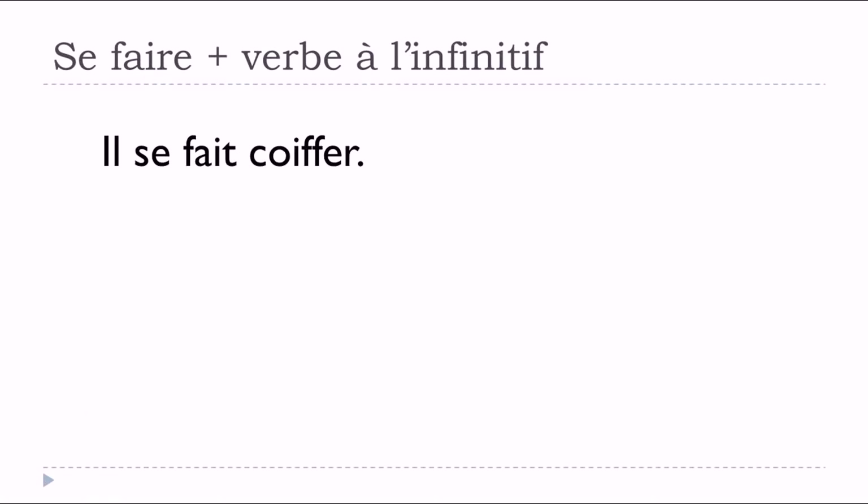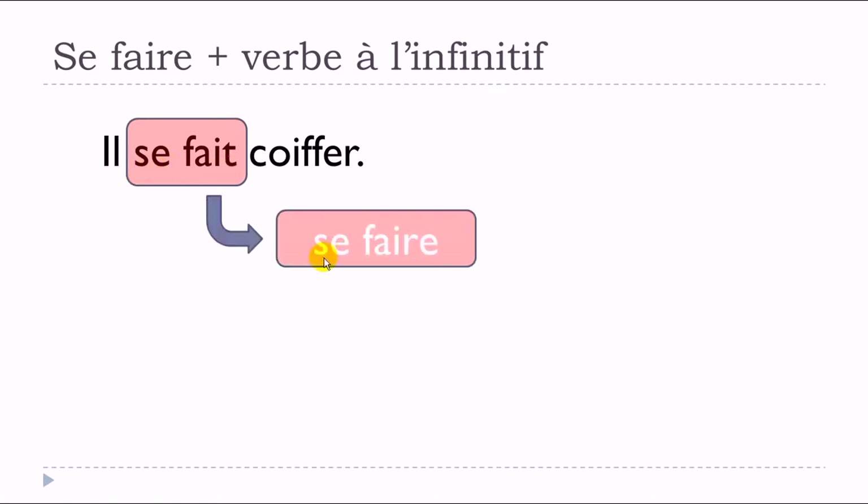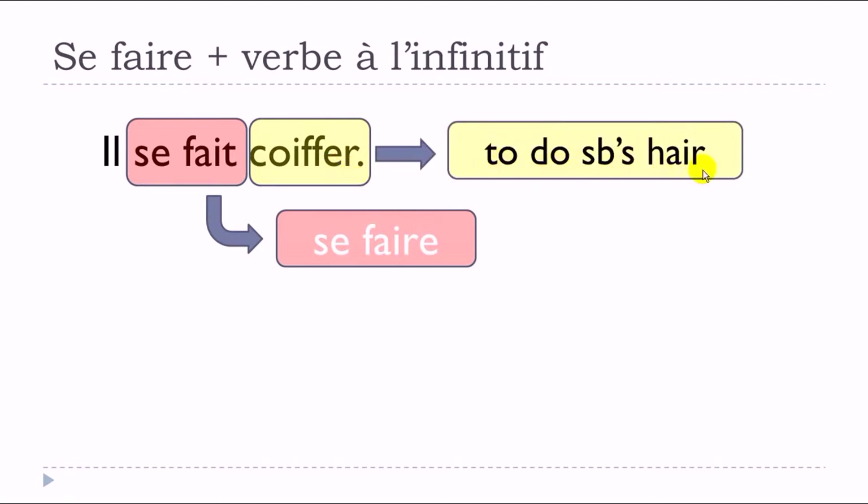We can start right now. I thought it might be useful to take a simple and short example. The little sentence we have is 'il se fait coiffer.' We can spot here the verb 'se faire' — a pronominal verb — and the second verb is 'coiffer,' which in English means to do somebody's hair.